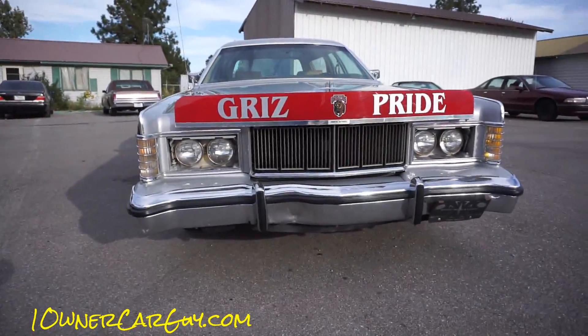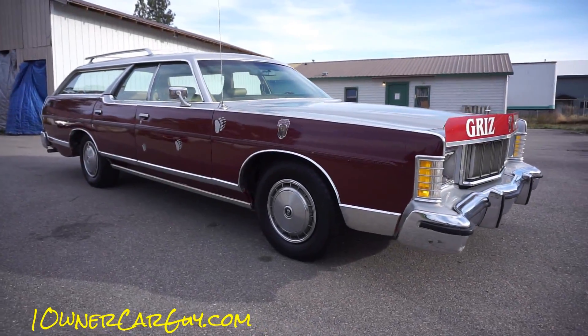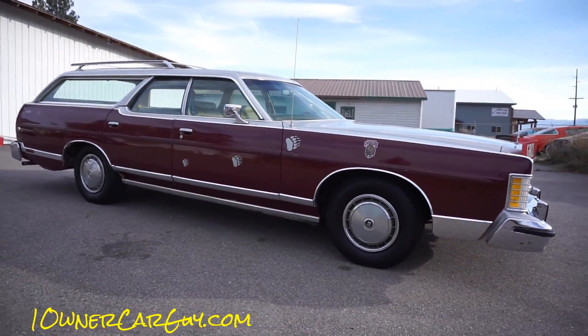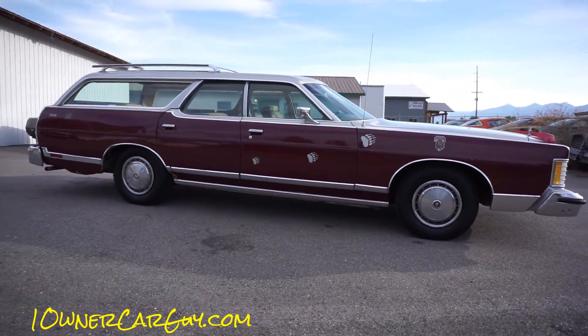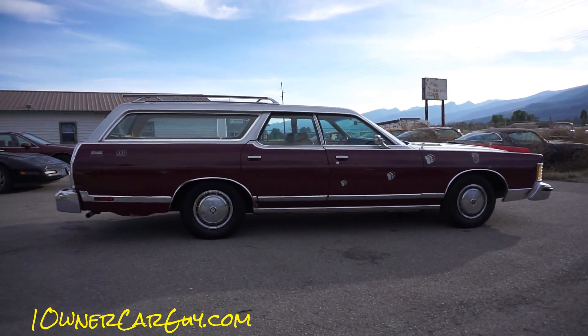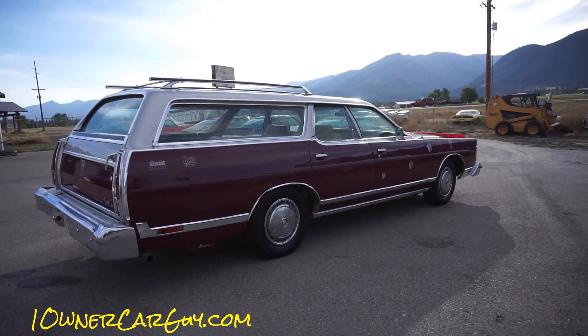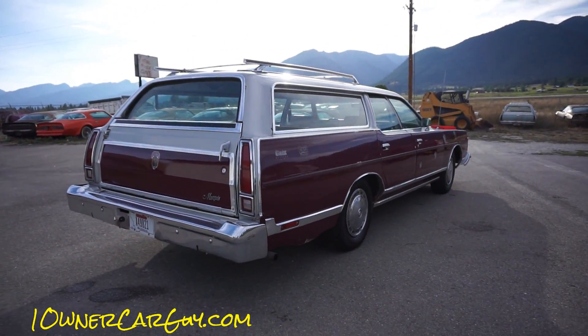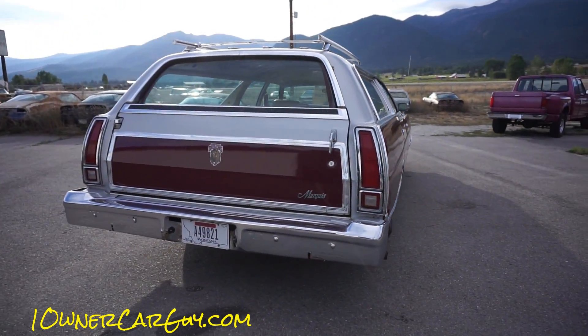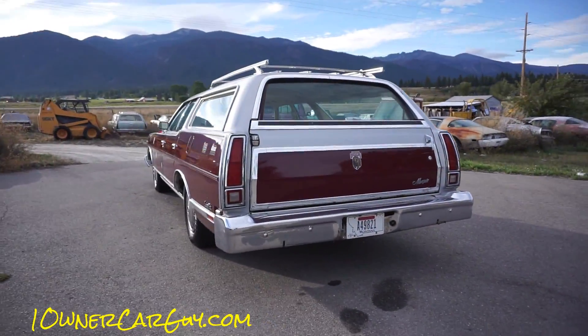Up here there's a lot of hometown pride for college sports - the Griz and the Cats - since there are no NFL, MLB, basketball, or hockey professional teams in Montana. The previous owner was clearly a fan, hence all these stickers on the car. I'm sure you could peel them off, especially on the front.